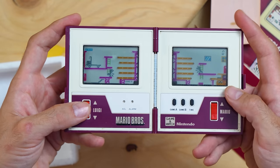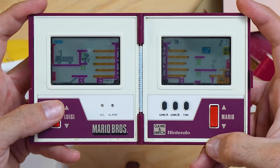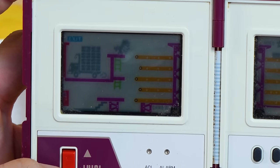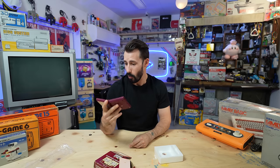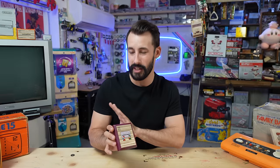It starts off simple enough, but it gets out of hand pretty quick. And when you mess up, you get yelled at. I managed to load an entire truck — even today I kind of understand the appeal of this, but in the 80s, Japanese trains were packed with people standing around playing these, which are called Game & Watch.